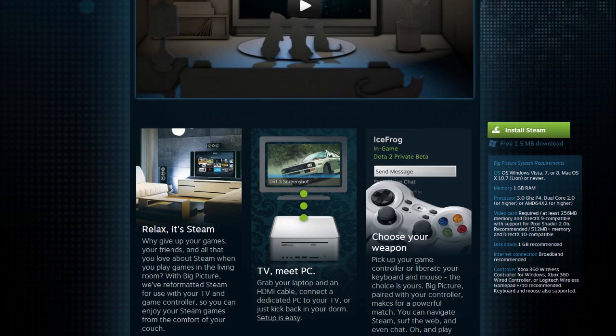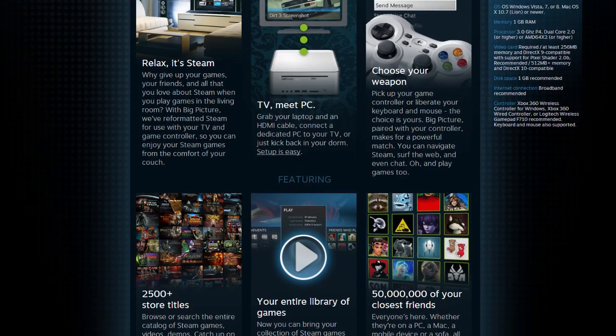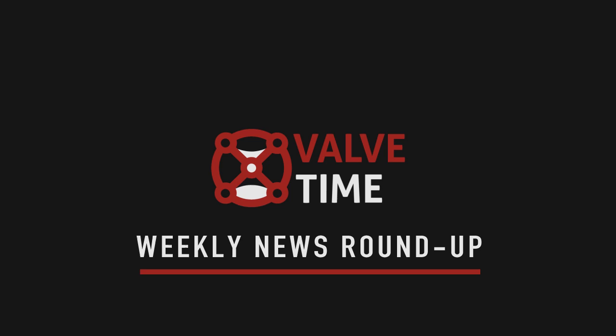In case you missed the sale because the episode is late and you rely on us for up-to-date news, fret not. You will have just over a week before the Steam Winter Sale begins. How will we all cope?